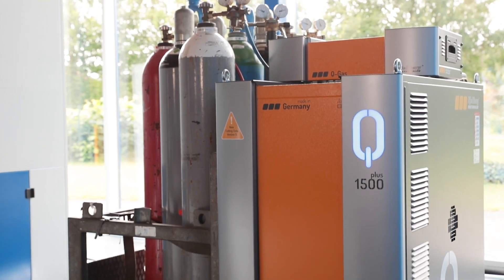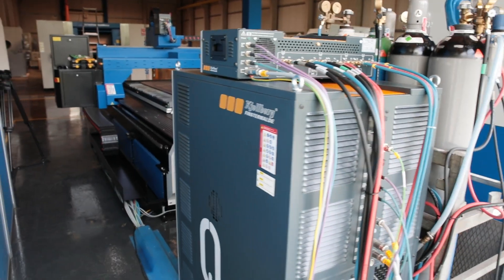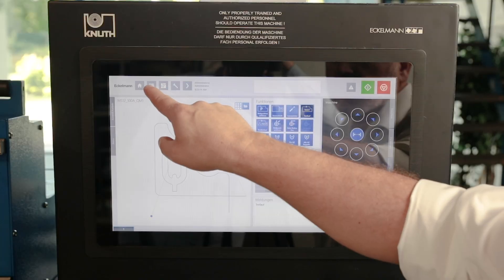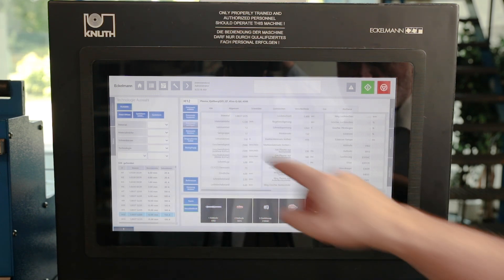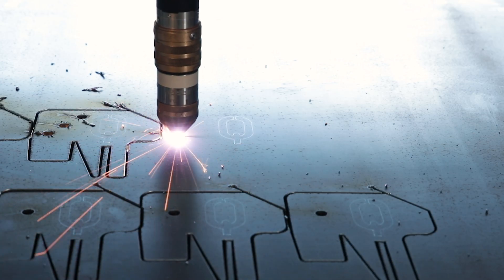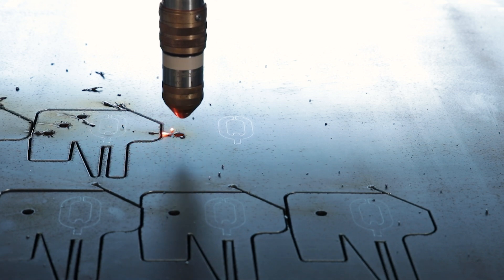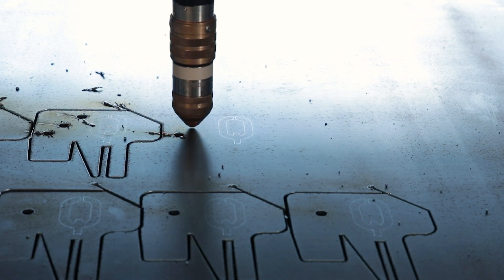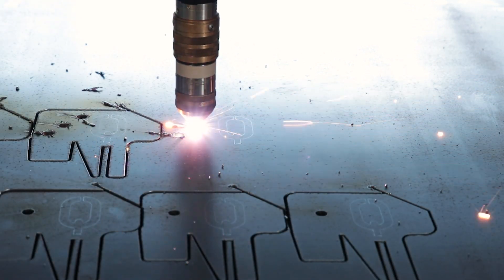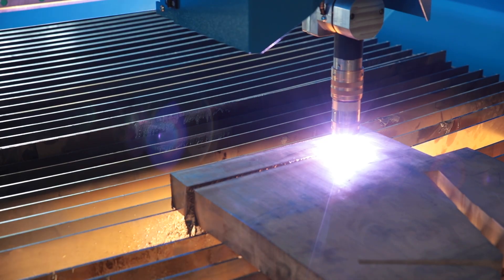The new pioneering Q machine series from Kielberg combines precise plasma cutting at the highest level with the complex requirements of digitalised production. As the smallest model in the new Q machine series, the Q1500 enables piercings up to 30mm material thickness and separating cuts up to a maximum of 60mm.